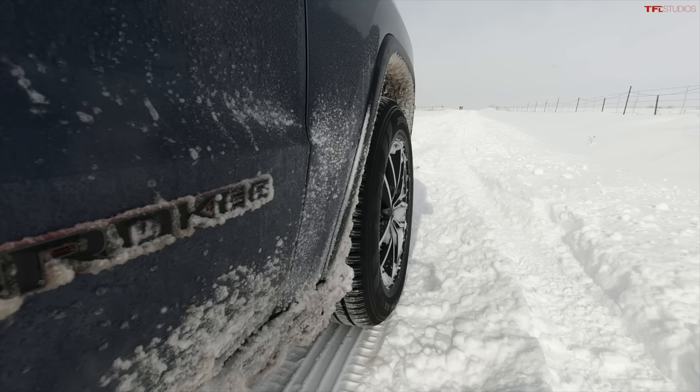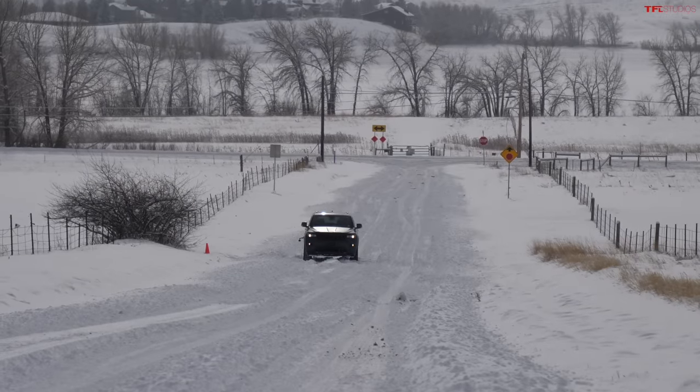This is the all-wheel drive test vehicle — the 2021 Jeep Grand Cherokee. It has a full-time all-wheel drive or four-wheel drive system. Let's see how quickly this Jeep can drive up this snow-covered hill.